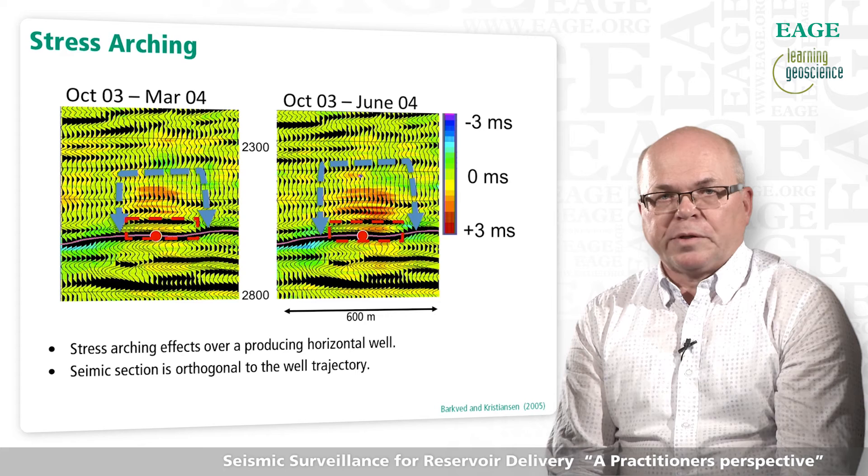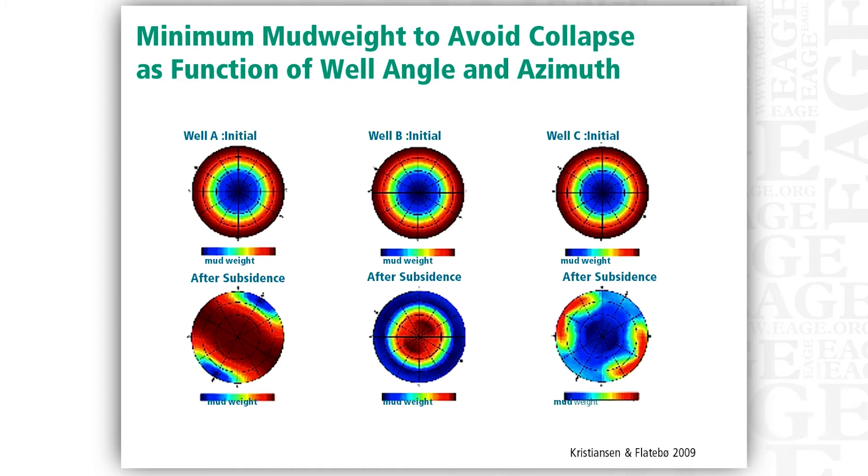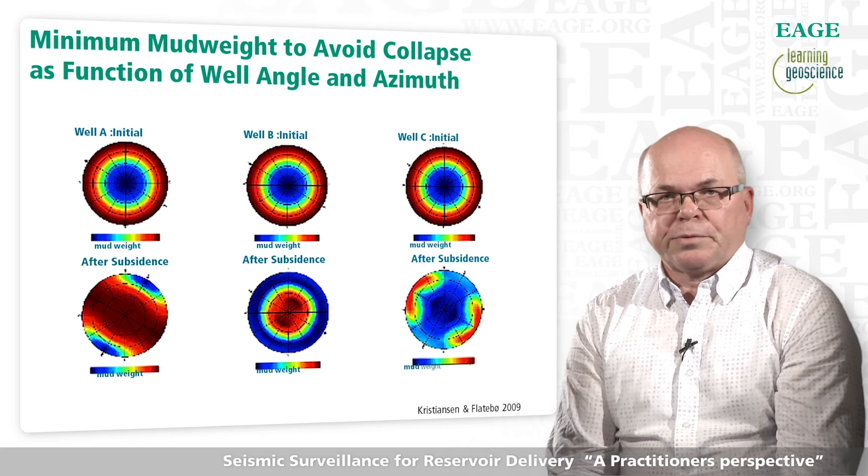By having three surveys over a short period of time, we can also quantify the uncertainties in the observation. The observation outside the reservoir provides an additional attribute to help track production effects in the reservoir, but the ability to track mechanical effects in the overburden is also valuable for avoiding drilling problems linked to stress state changes.